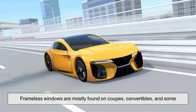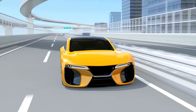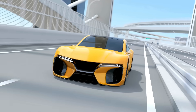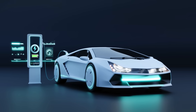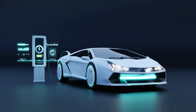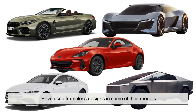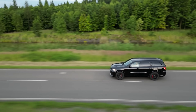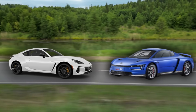Frameless windows are mostly found on coupes, convertibles, and some premium sedans. These types of vehicles are already built for style, performance, and a bit of flair, so frameless windows just fit that personality. You'll also see them on some crossovers and electric vehicles where design is a key selling point. Manufacturers like BMW, Audi, Mercedes-Benz, Tesla, and even Subaru have used frameless designs in some of their models. Interestingly, it's not just a luxury feature — some more affordable cars, like the Subaru BRZ or even older Volkswagen models, also sport this look.